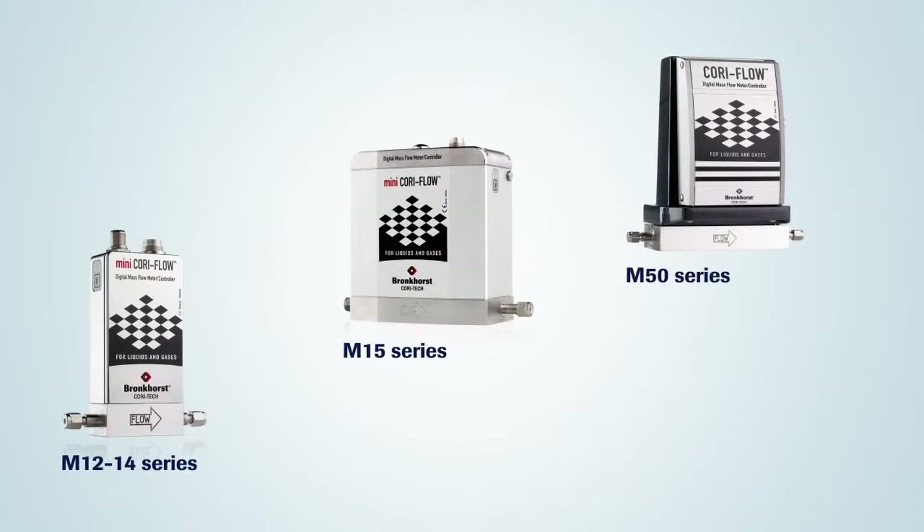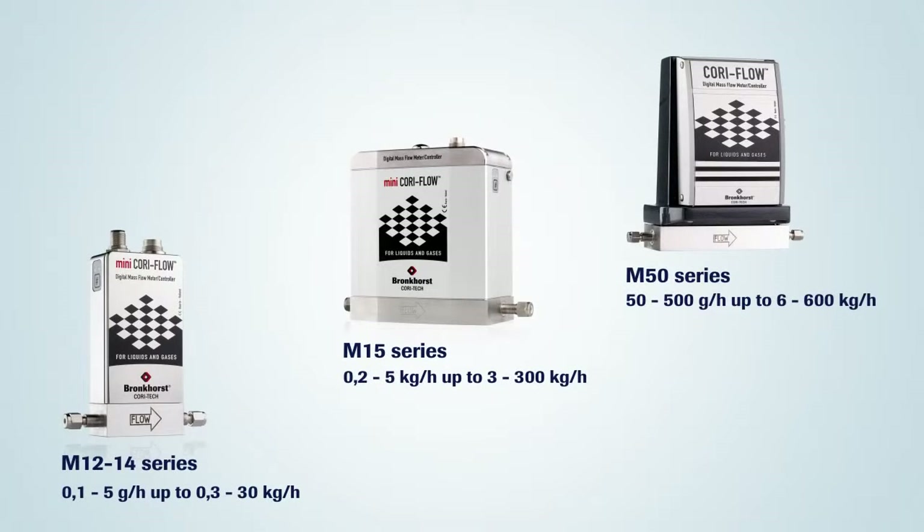Bronckhorst Cori-Tech offers flow measurement solutions from as low as 0.1 grams per hour to a maximum of 600 kilograms per hour. Bronckhorst offers the world's lowest flow rates and most compact instruments based on the Coriolis technique.